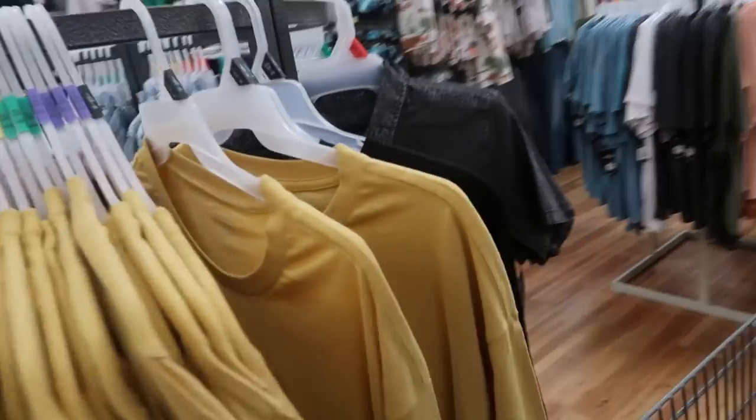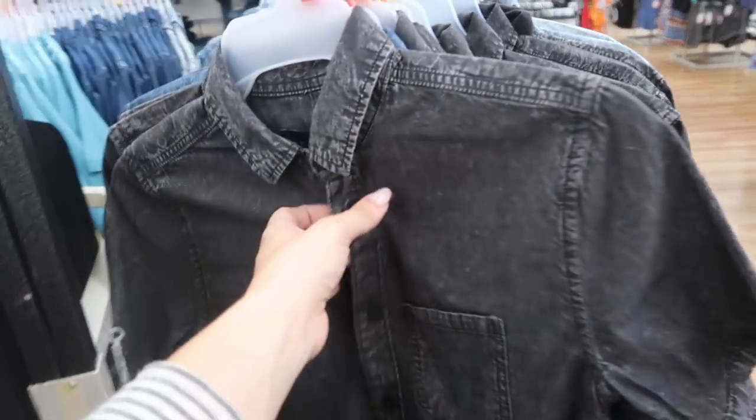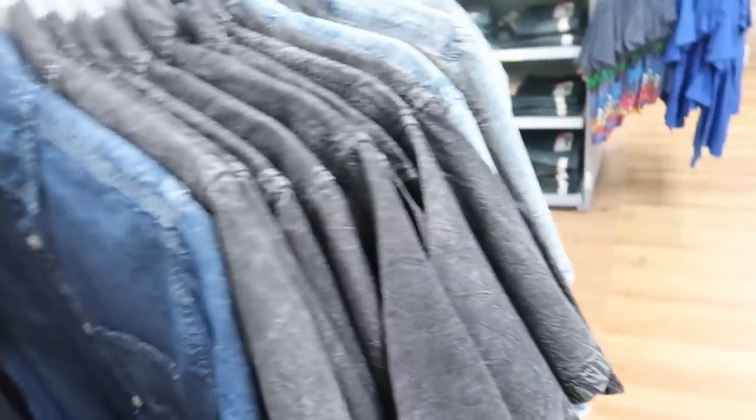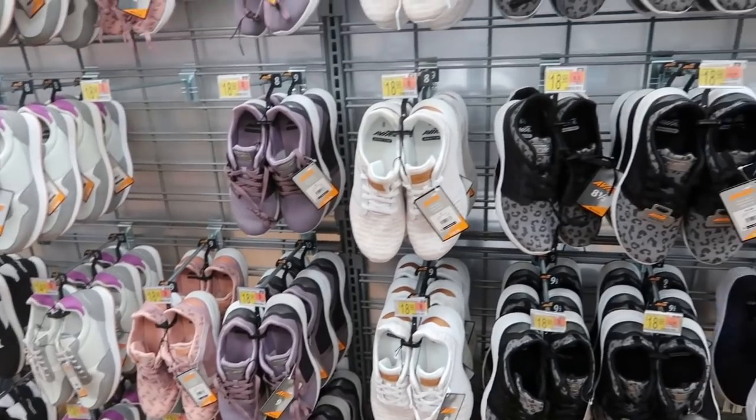Also check out these short-sleeve chambray shirts at $14.67 — they come in black, mid-tone denim, and acid wash.